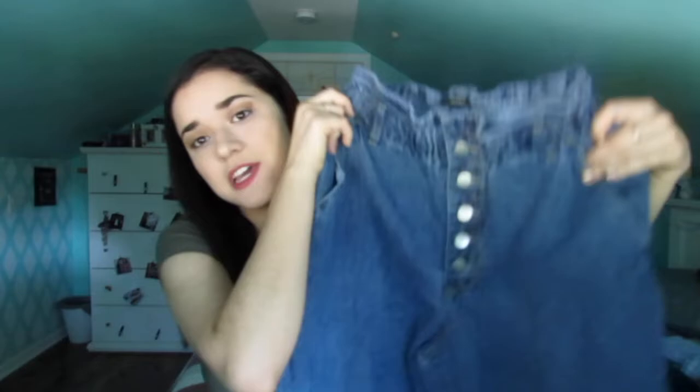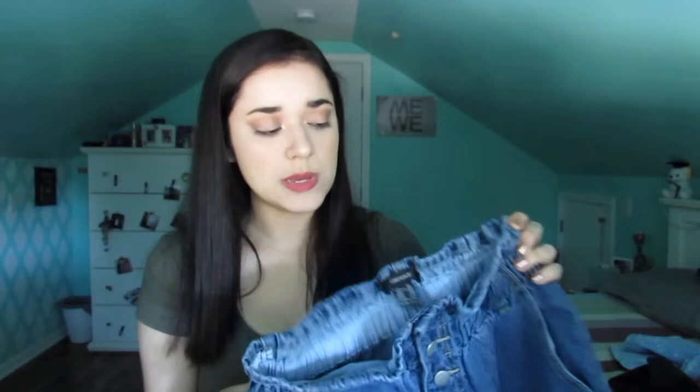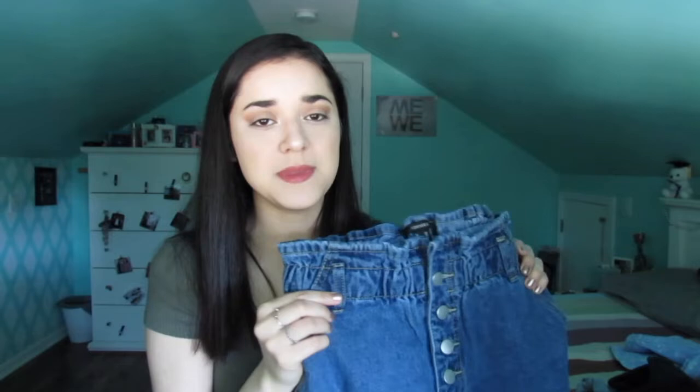I got one more pair of jeans — these are their dark denim paper bag jeans. I really like how they have buttons down the middle, just like the first pair of shorts. They look pretty wide, but this style is really in right now. At the bottom they're rolled up, and these were actually listed as mom jeans on the website. I got these in a size 28. I've been wanting a pair of paper bag jeans for a long time, ever since I saw Jess Conti wear some because I thought they looked really cute.